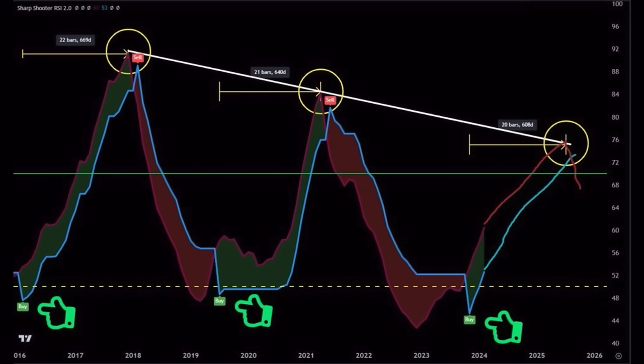We just saw another buy signal. The darker blue line is the official one, now above that dotted line — that's why we see the buy signal. The lighter blue line drawn by hand shows the trajectory Bitcoin could follow all the way up to the 2025 top. If the pattern decreases by one month — from 22 bars to 21 to 20 bars — that would put the bull market top in July 2025. I believe the top will be after September 2025, but July 2025 is a possibility based on the TA.